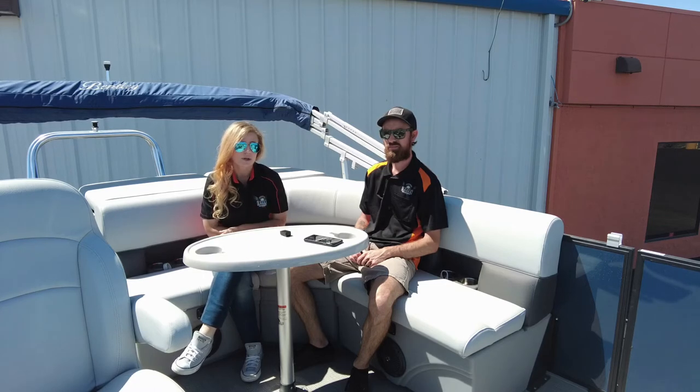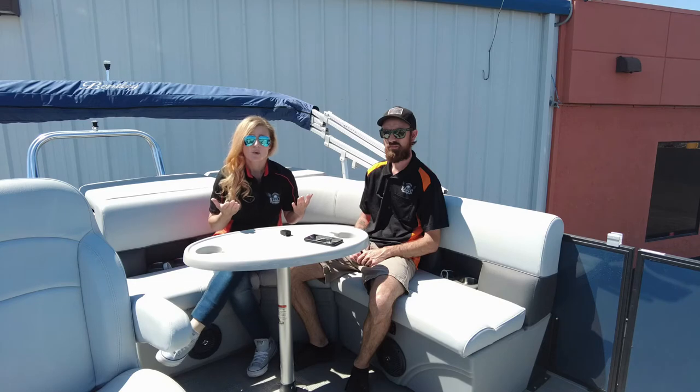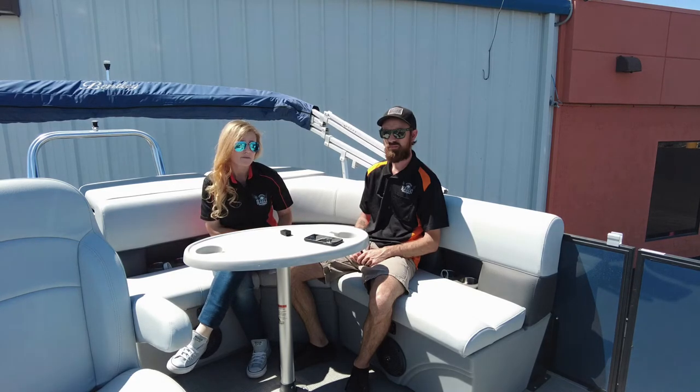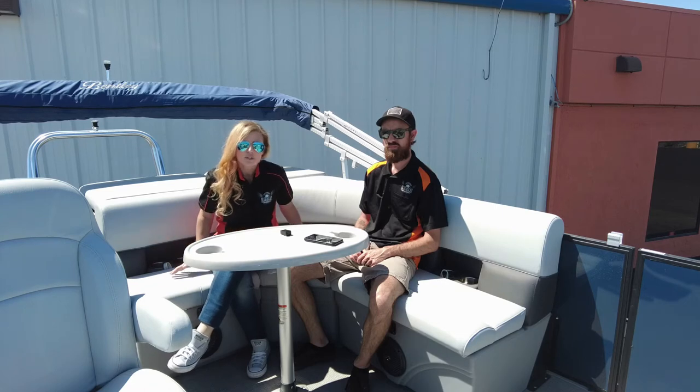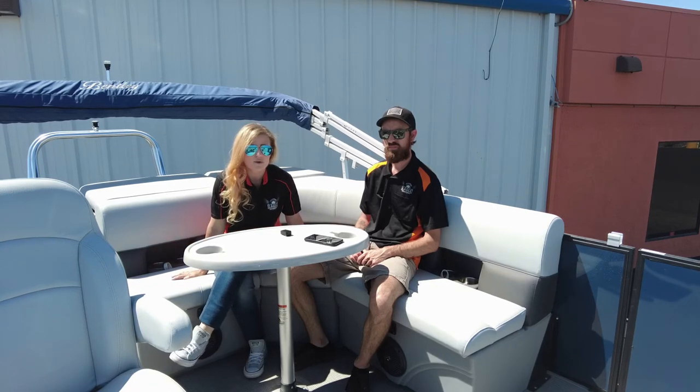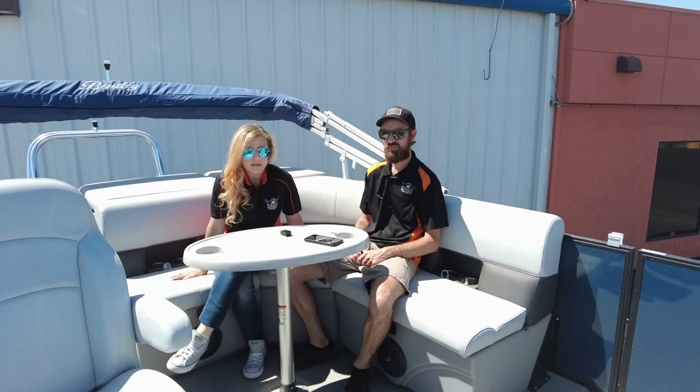We'll start with their pontoons. The warranty on your pontoons is going to be a lifetime. You have a lifetime on your decking, which is a three-quarter, seven-five marine laminate. You have a lifetime on your upholstery. Upholstery is all done in-house, so that also makes it easy — it takes out the middleman. You go to any Bentley dealer and you can take care of your warranty through them.